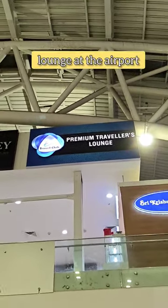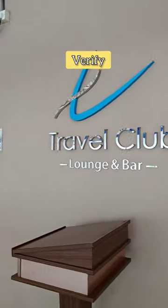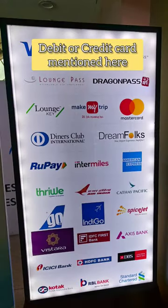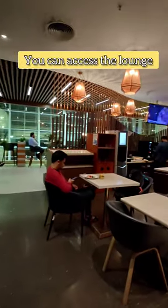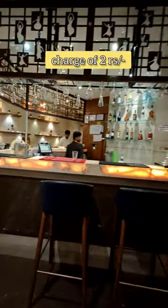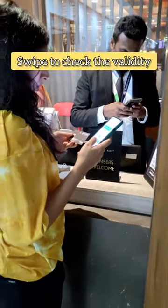Check out for the lounge at the airport first. Verify if you have any debit or credit card mentioned here. If you have one of these cards, you can access the lounge at the charge of Rs. 2, which is swiped to check the validity.